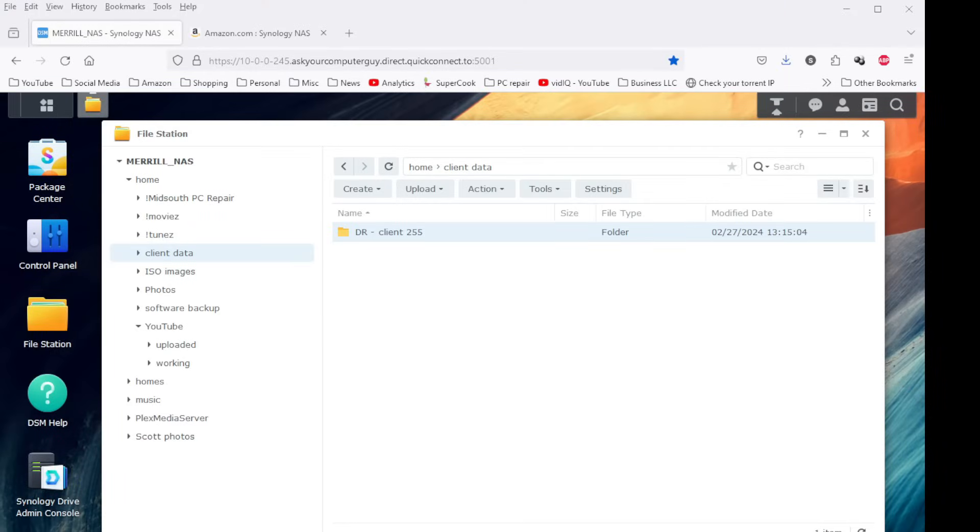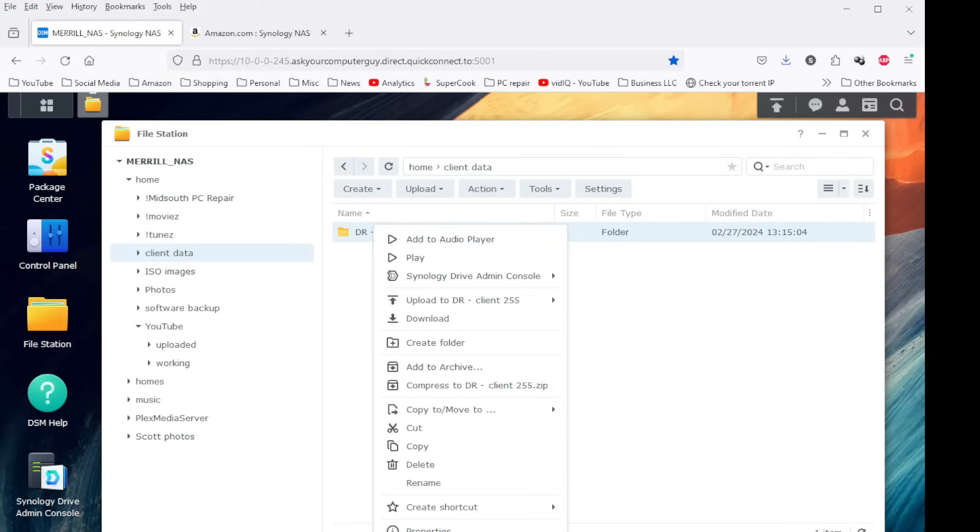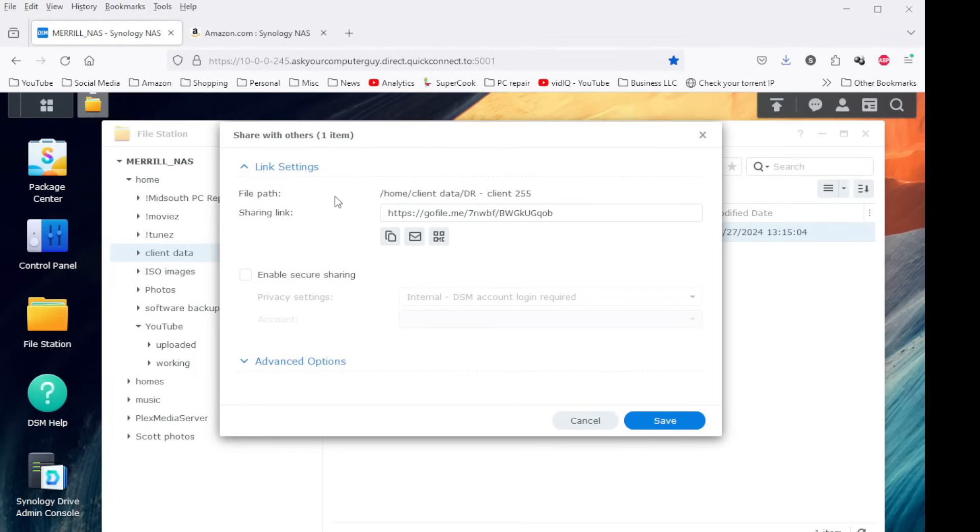Here's another cool use for the Synology server. In my local computer business, I tend to keep all my clients' data on my drives. Sometimes clients just want their files or specific files, but don't need everything. I can put everything on the Synology server, create a special link just for that person so they can remotely access their own personal folder, download and save whatever they want, or delete files however they want. That saves me from having to pull files off a computer, store them on a drive, then put them on another drive and give it back to the client. Just give everybody access to their own unique folder — download, delete, whatever you want. It's your data.